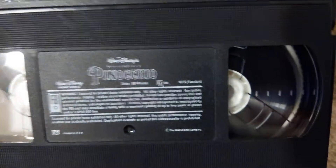First up is the 1993 Walt Disney Masterpiece VHS of Pinocchio. It does not have the Walt Disney Classic logo, but I'll keep it. Hope to get an idea VHS copy. It's a VHS from 1993.